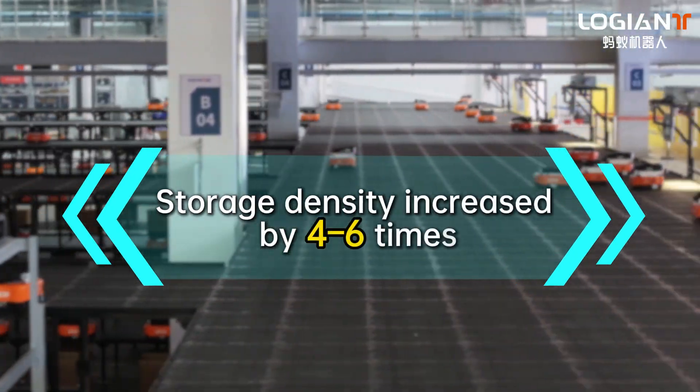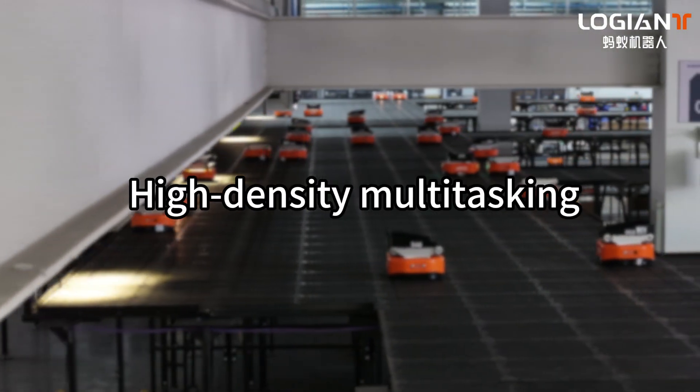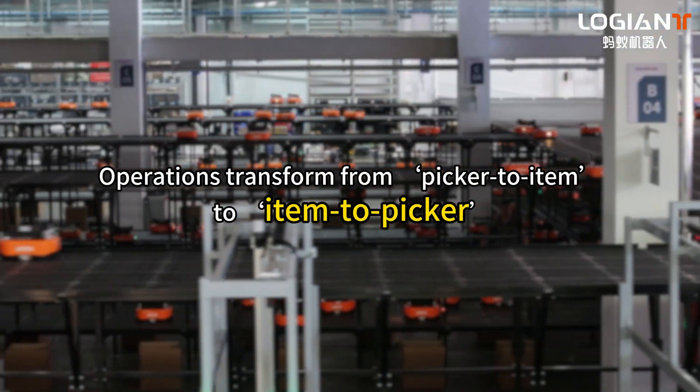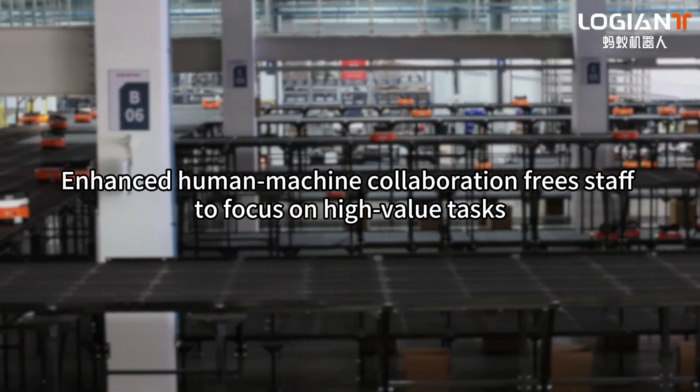Storage density increased by four to six times. An adaptive scheduling system ensures efficient high-density multitasking operations, transforming workflows from picker-to-item to item-to-picker. Enhanced human-machine collaboration frees staff to focus on high-value tasks.